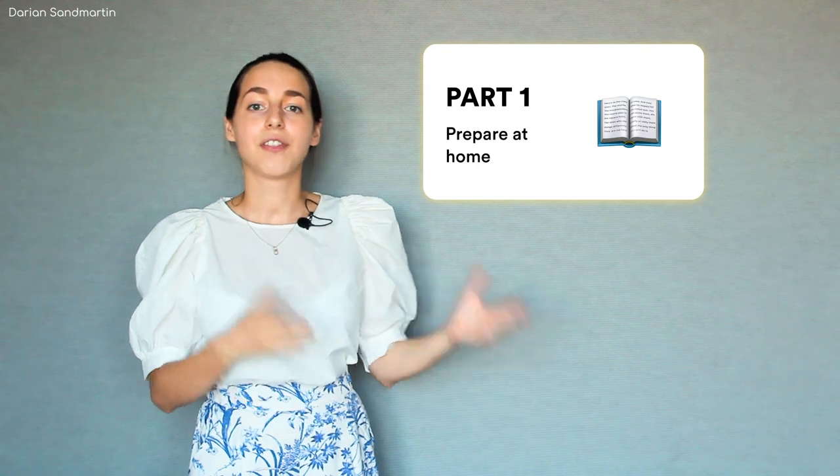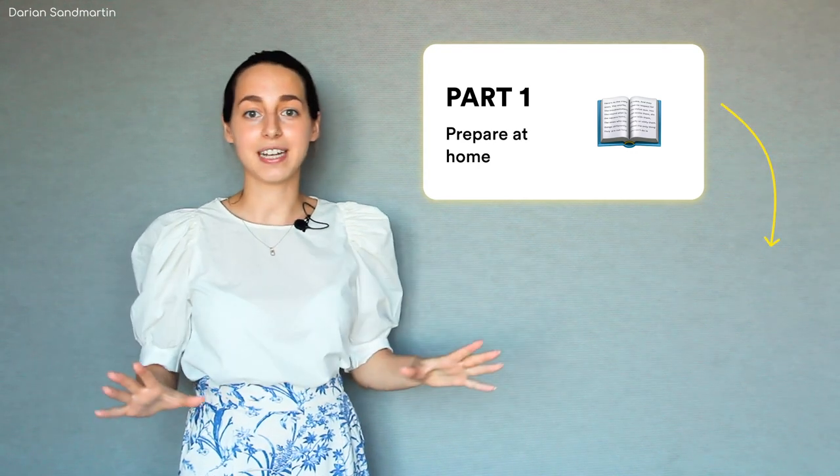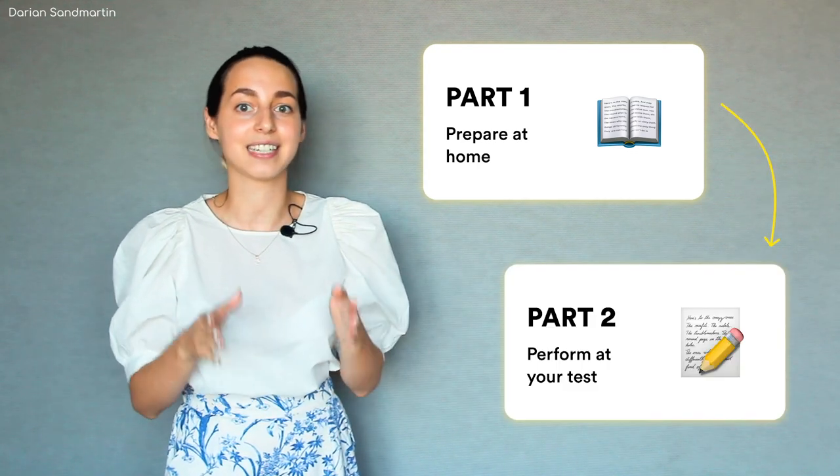I will divide my tips into two sections. The first is dedicated to your practice before the test and the second will be all about things you should do at the test venue.